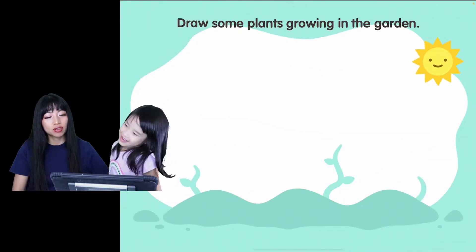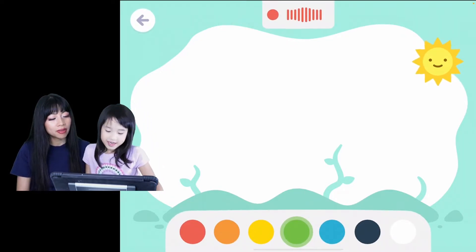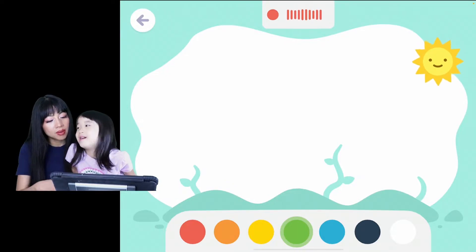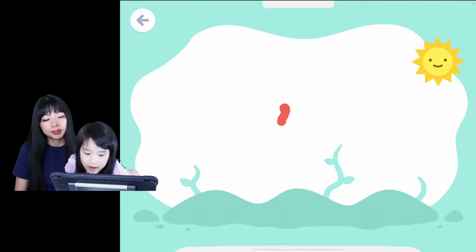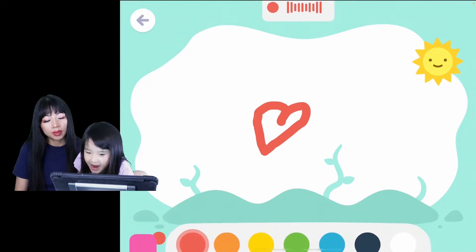We're going to draw some plants growing in the garden. Draw flowers — no, fruits. Okay, strawberries. Yeah, that's strawberries. Strawberries grow in the garden. What about cherries? Or apples? We don't know how to make a cherry. Okay, it's like one heart shape and then another one.